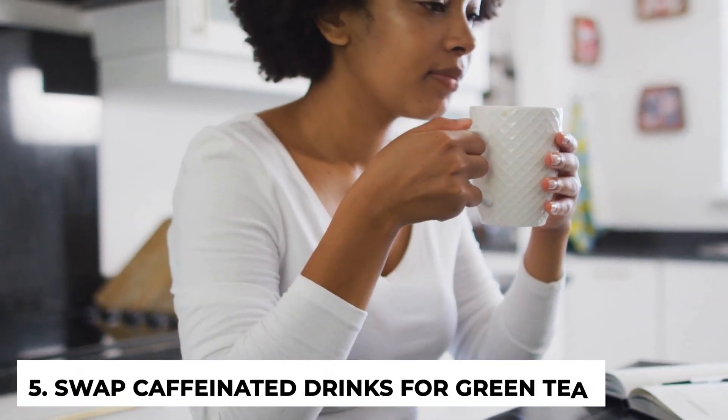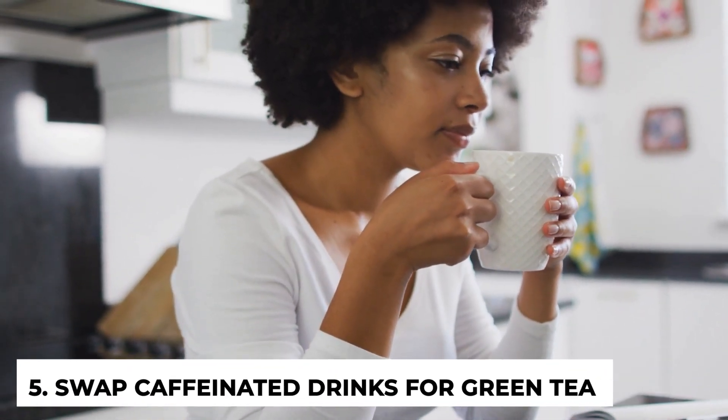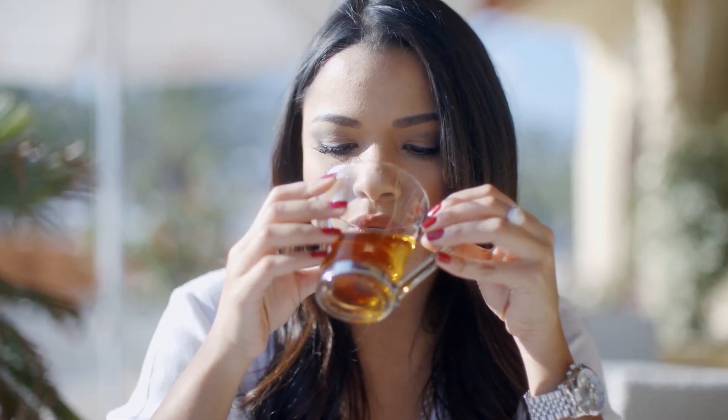Number five: swap caffeinated drinks for green tea. Caffeinated drinks like coffee or caffeinated tea prevent you from falling asleep and promote poor sleeping habits, both of which cause harm to the body. To avoid the adverse effects of these caffeinated drinks, switch them out for green tea. It's a good alternative that cleanses your system, boosts your body's metabolism, and promotes weight loss.